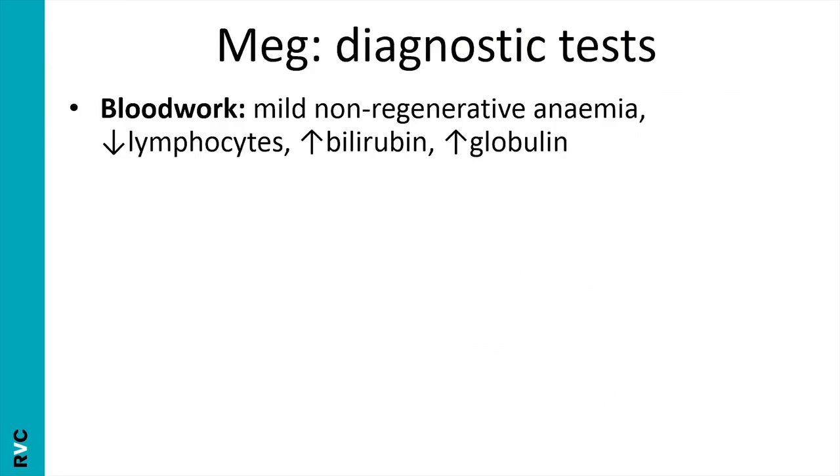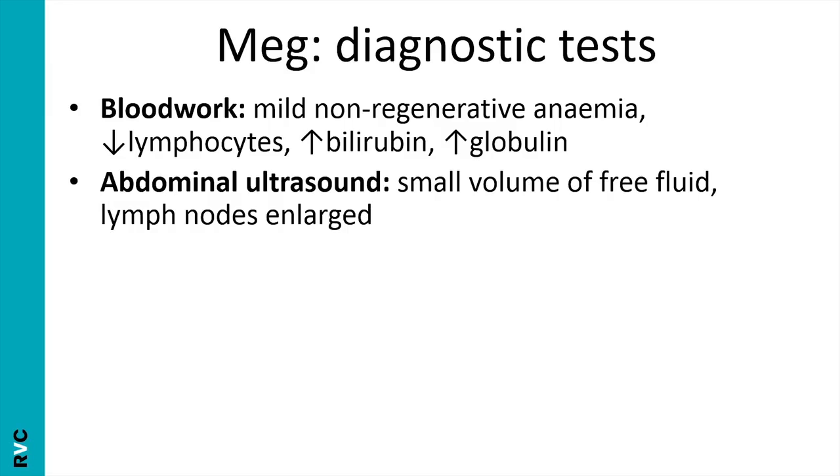Meg's blood work showed a mild non-regenerative anaemia, typical of chronic disease. This doesn't tell us the underlying cause but does rule out haemolysis and therefore a pre-hepatic icterus, meaning her icterus is either hepatic or post-hepatic. In order to investigate her liver and biliary tract, I'd want to perform an ultrasound.